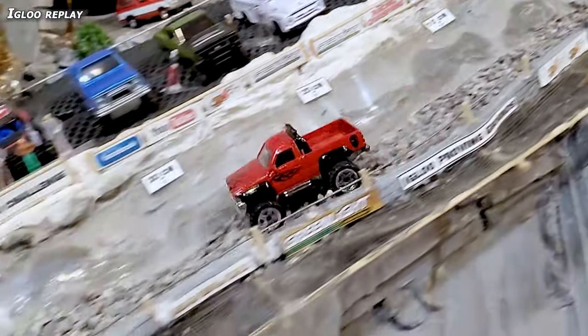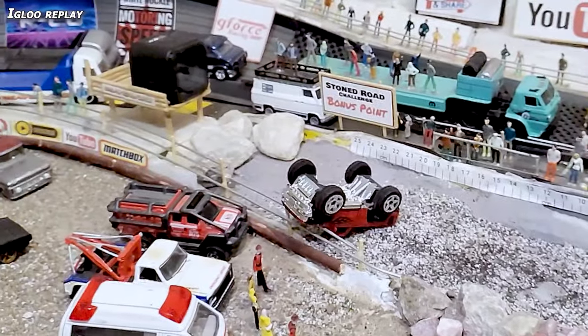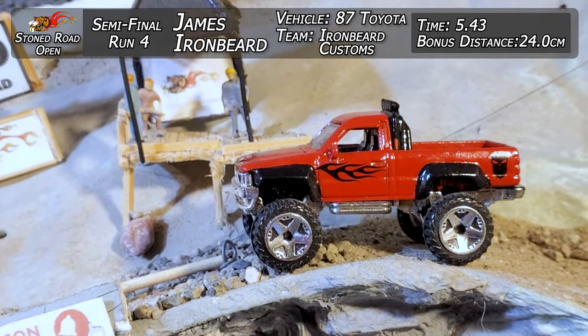Beaverworks Igloo replay — slow-mo coming down. He's up on top of the rocks, bouncing around, throwing rocks everywhere, and then just starts putting the throttle to it. Great line through the logs — didn't even feel it by that point and just didn't care. That's one of those selfless throwovers on the line. Great stuff. 5.43 and 24 centimeters.